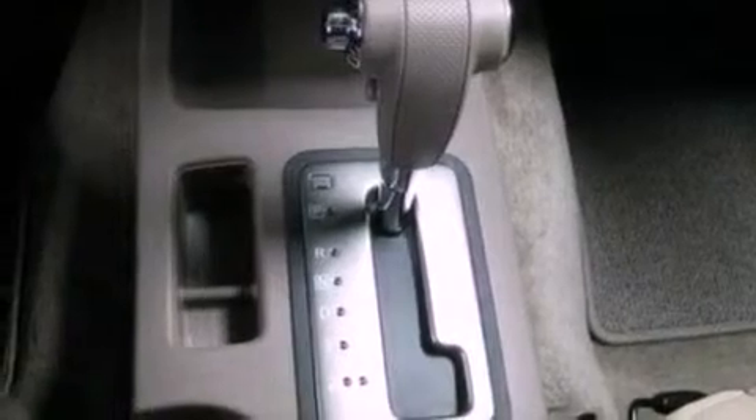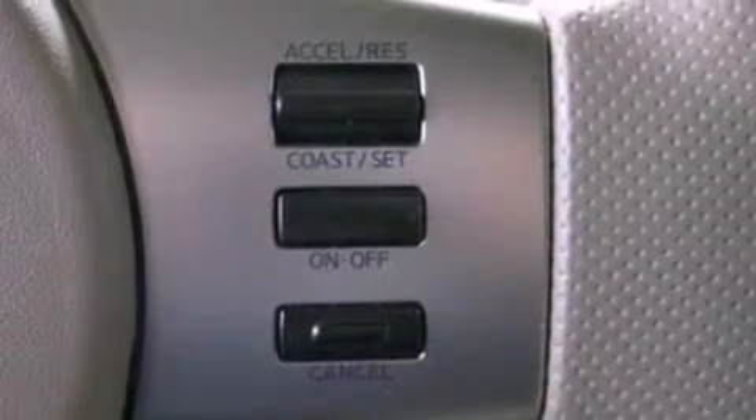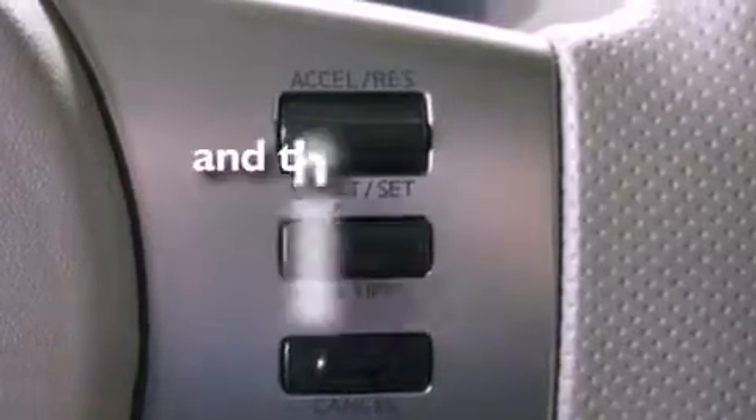Additional features include a chrome grille, 12 volt power outlets, privacy glass, an anti-lock braking system, side impact airbags, a split folding rear seat, and this vehicle has less than 3,000 miles.